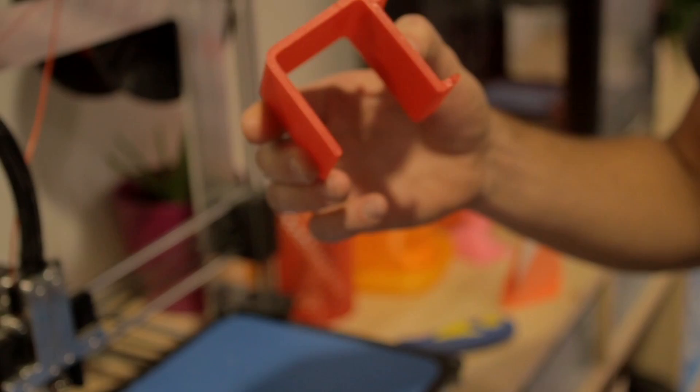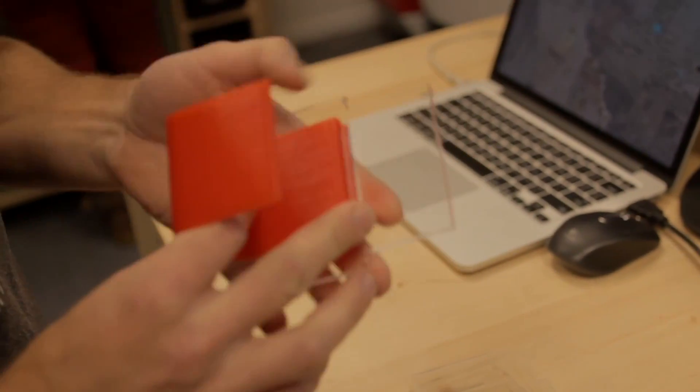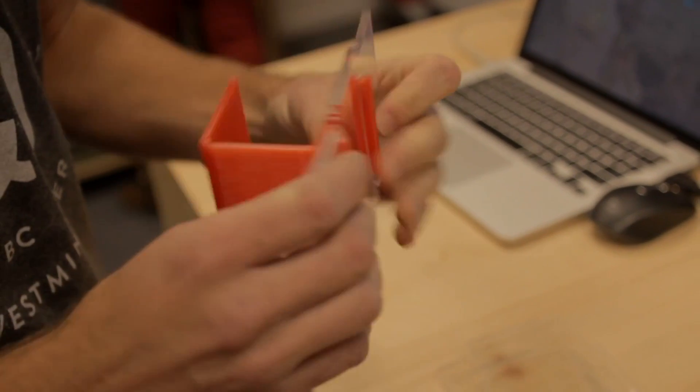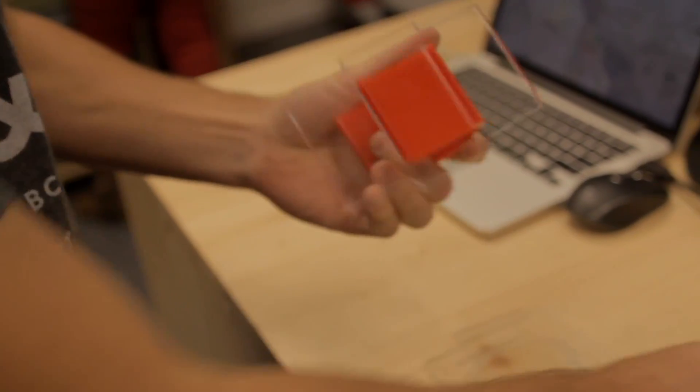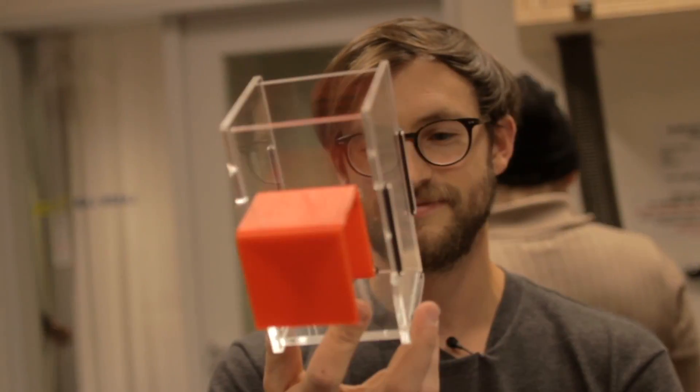Our print has finished. We just got to assemble it with our laser-cut box. Everything was designed to fit together through these slots using elastics — there's our finished box.